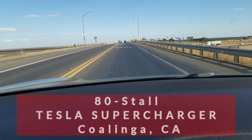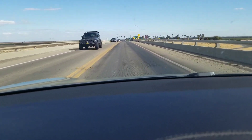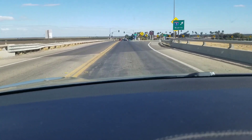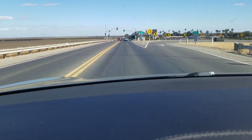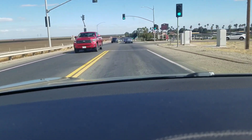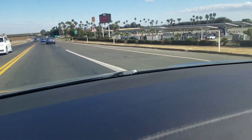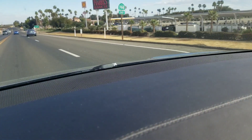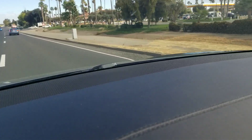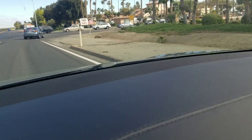All right ladies and gentlemen, I am on my way home from Sacramento and I am on my way to one of the largest Tesla Superchargers. I believe this one has 80 — yep, you can see it right here — 80 charging stalls. And I think they are actually clearing away to make even more.